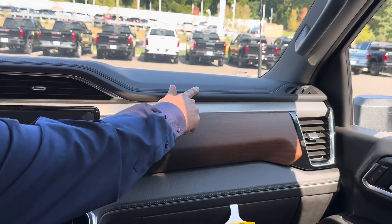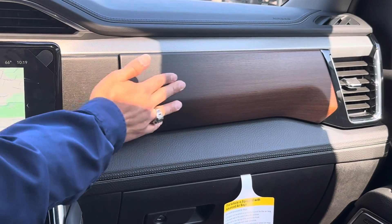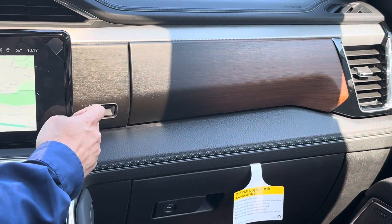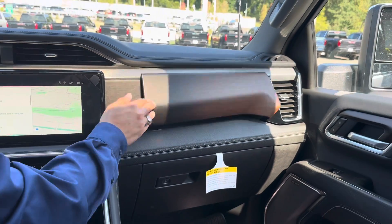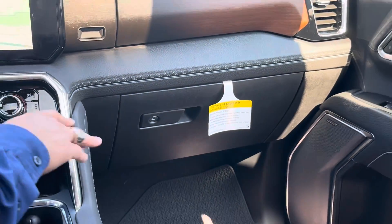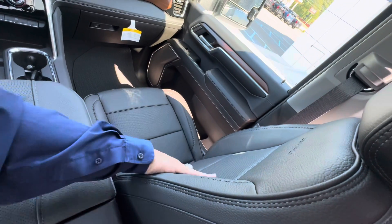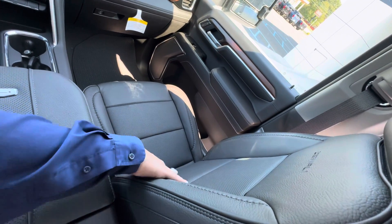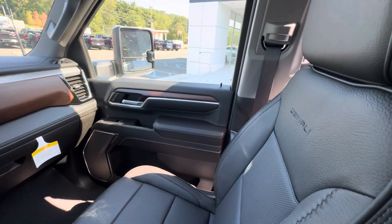We've got the nicest stitching on the dashboard. We have nice darkened wood right here, and if we push this button we get a nice glove compartment — but you also get the bottom one as well, so another cool feature. Going to the passenger seat, the beautiful leather again with the nicest stitching and the Denali embroidered right there on the seat.